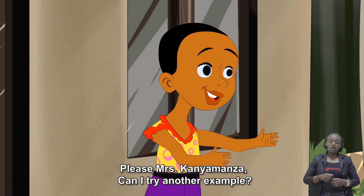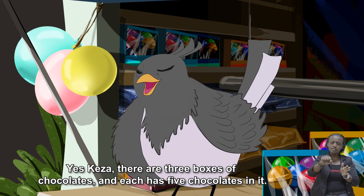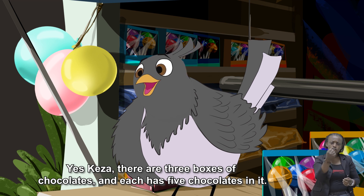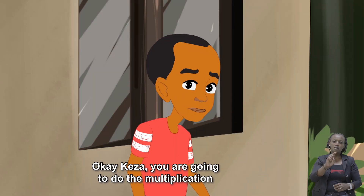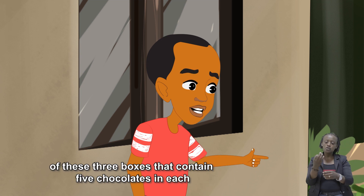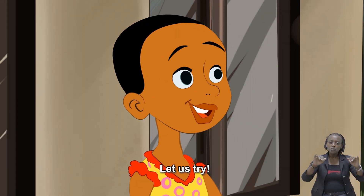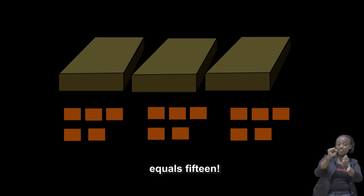Please, Mrs. Kanyamanza, can I try another example? Yes, Keza. There are three boxes of chocolates and each has five chocolates in it. Okay, Keza. You are going to do the multiplication of these three boxes that contain five chocolates in it. Let us try! Three times five equals fifteen!